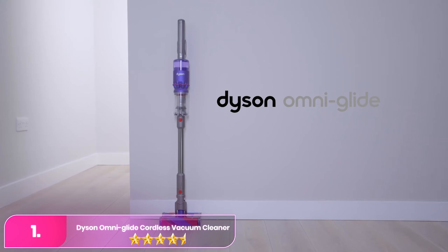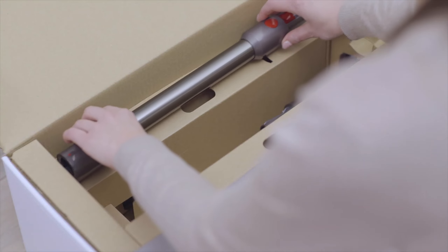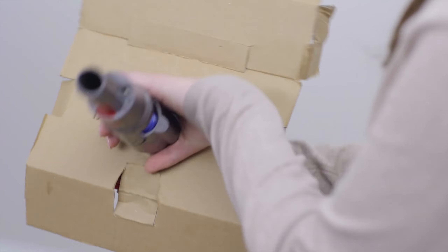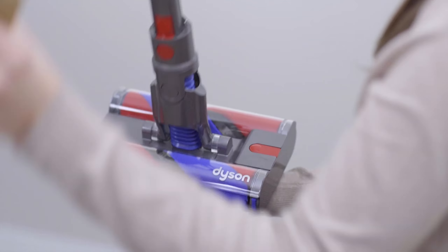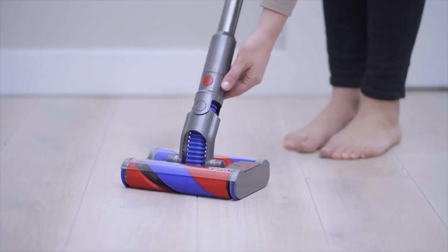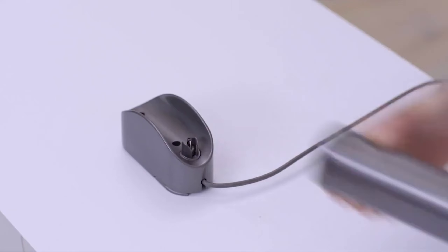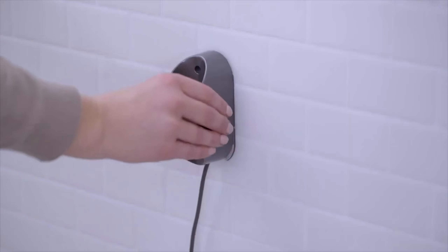Number 1, the Dyson OmniGlide. Dyson tools are best known for their design and high price tags. The Dyson OmniGlide Plus may not be fit for cleaning carpets, but it can seamlessly transition between hard surfaces like hardwood and tile. It scored high marks in maneuverability and portability, and it was on the quiet side and simple to assemble.